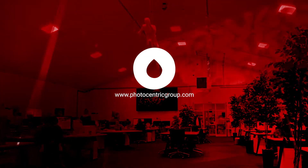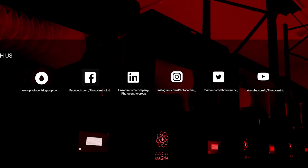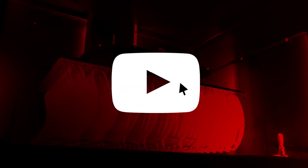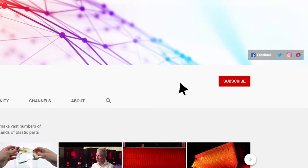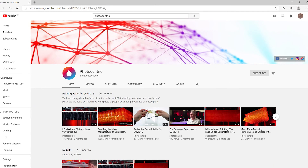Find out how Photocentric's 3D printing innovations can help your business by visiting our website at photocentricgroup.com. Stay up to date with our latest developments by following and interacting with us on our social media channels. Check out our latest videos on our dedicated YouTube channel, and hit subscribe and turn on notifications so you're updated every time we upload something new.